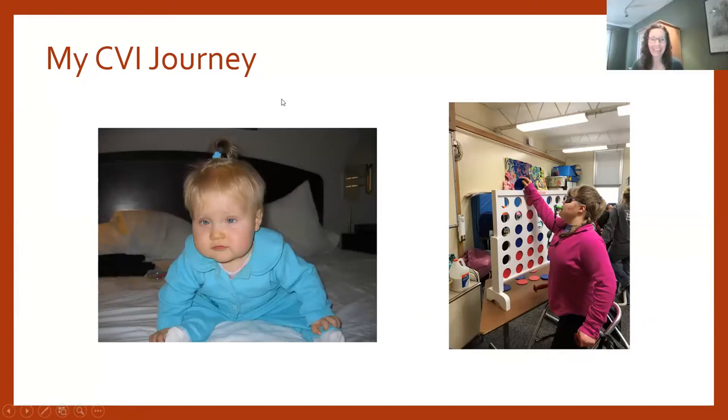This slide introduces Mary, my daughter. She was 10 months in the picture on the left, and 16 now on the right. At 10 months she was just starting to use her vision; her primary diagnosis was CVI, which shaped her visual functioning, my experience as a parent, and my experience as a teacher. Little changes you make in your child's daily routine can really make a big difference in terms of visual functioning.